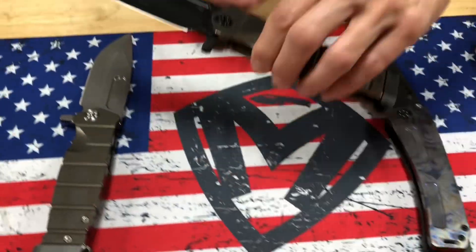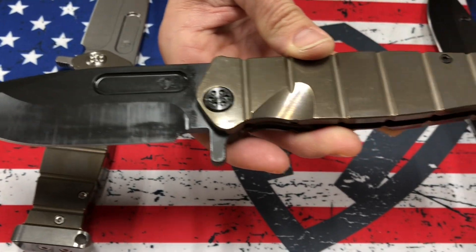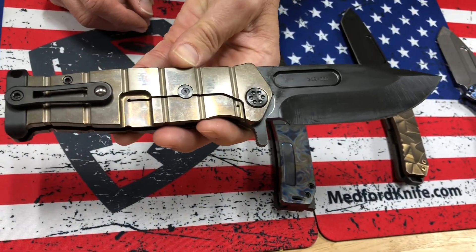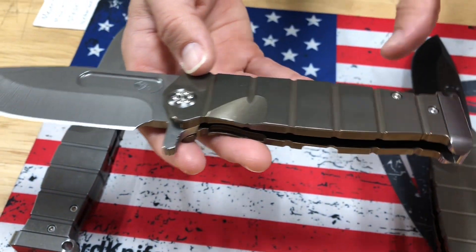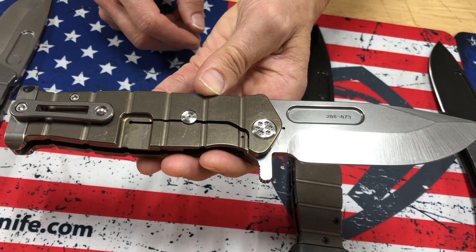And then we have three USMC Fighter Flippers. First: PVD blade, bronze handles, PVD hardware, pommel, and clip — so black and bronze. Then tumbled and bronze — tumbled blade, bronze handles, standard hardware and clip, and tumbled pommel.